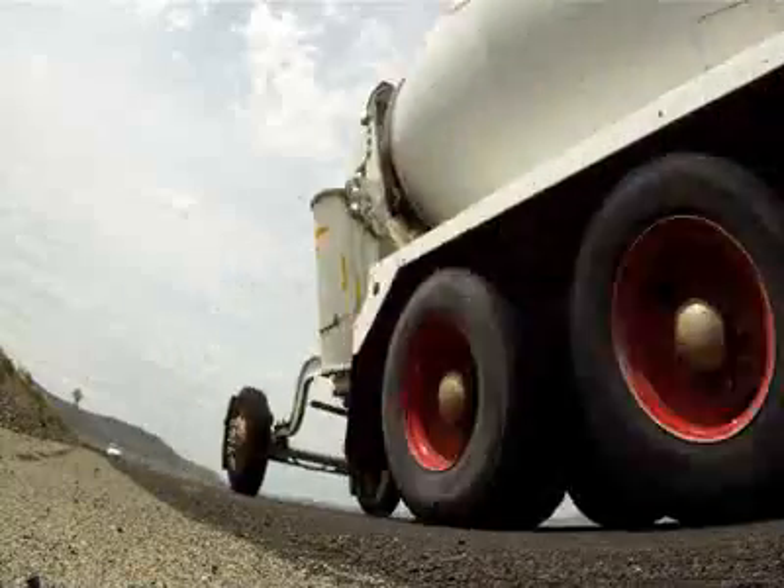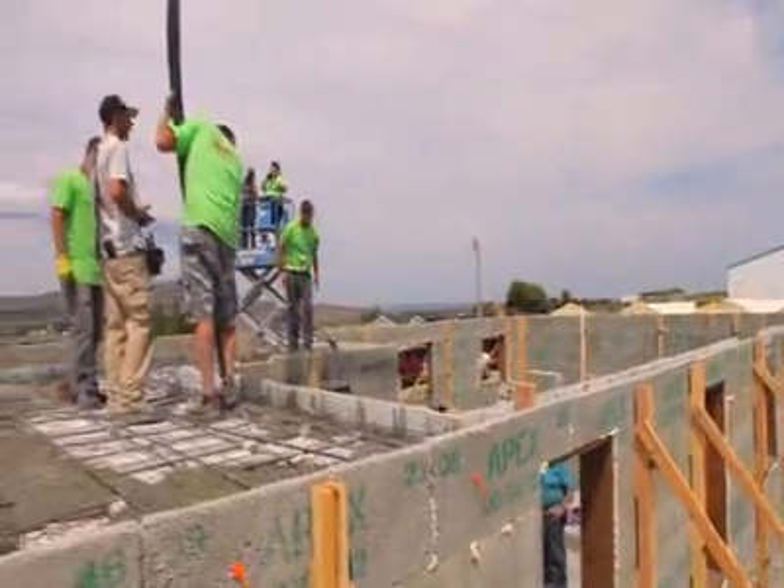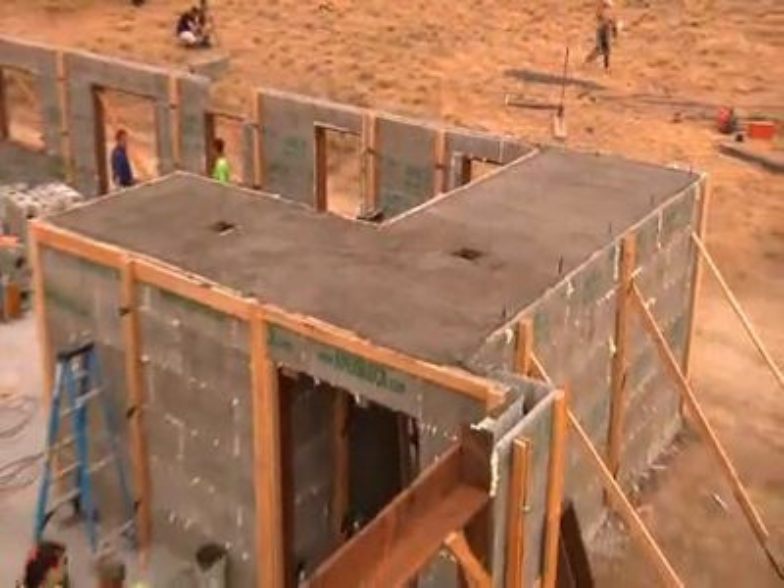The grand finale — pouring the concrete is eagerly awaited by everyone. Just some final touches and the concrete pouring process is completed.